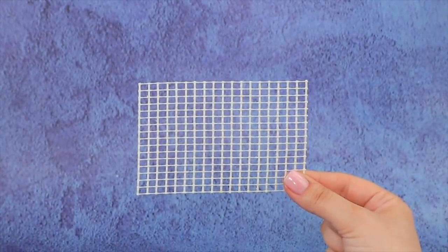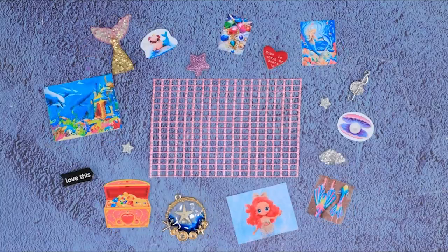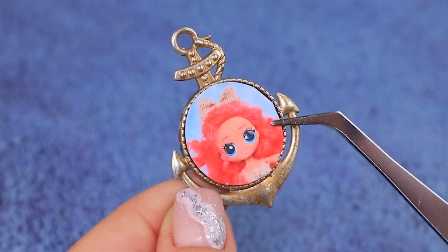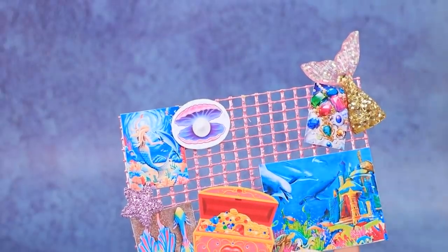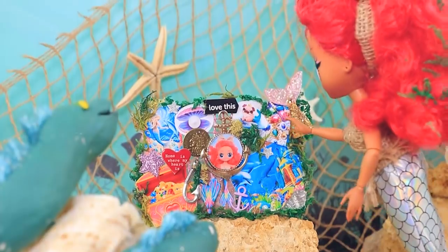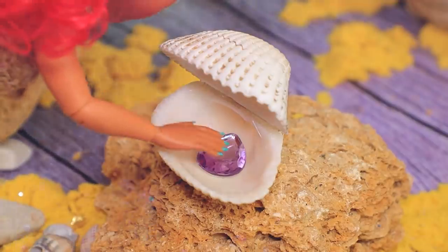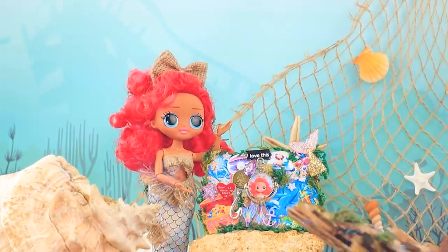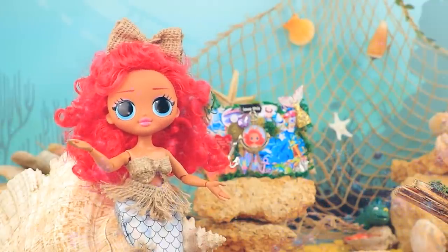We'll need construction net to make a wish board. Paint it pink. There are so many cool items - how do we fit it all? A decorative medallion will decorate Ruby's photo. Glue everything the mermaid wants to the board and add decorative moss. What do I put on my wish board? There is a crystal in this shell. What a beautiful stone - I'll add it too. I hope it will make my dreams come true. A wish board is really motivating.